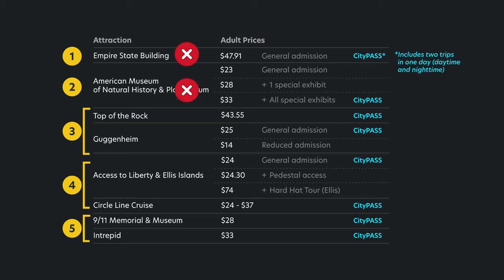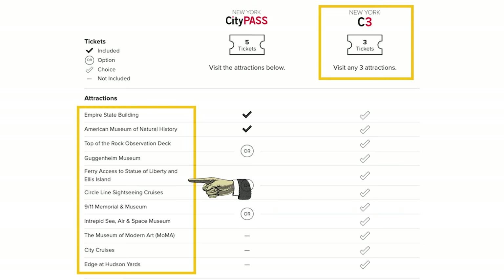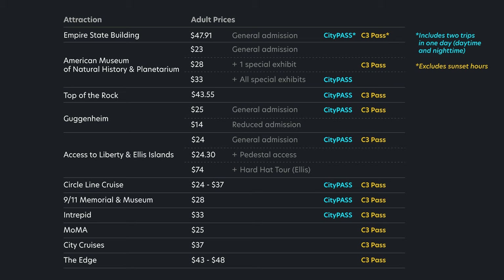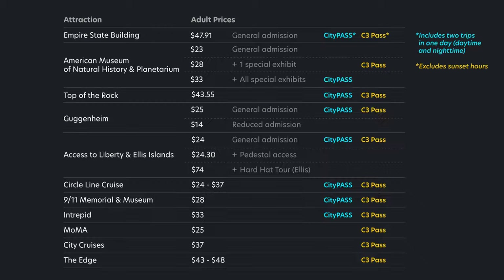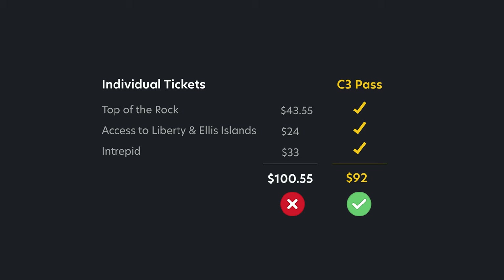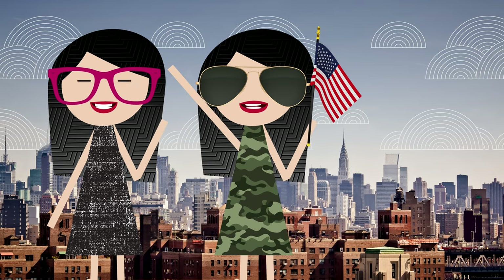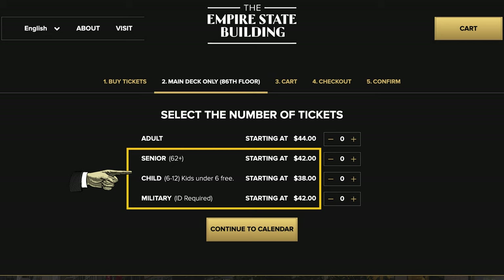However, if the Empire State Building and/or Natural History Museum are not your cup of tea, there's a second package to consider. For $92 you can choose any three attractions from a list that includes a few more options not offered in the first package. But this is where you'll have to do some math, because some combinations just don't make sense. For example, if you want to go to the Guggenheim, MoMA, and Liberty Island, you're not really getting a good deal with the C3 pass — you might as well buy individually. But if you're going to Top of the Rock, Liberty Island, and the Intrepid, then yes, the C3 pass is worth it.